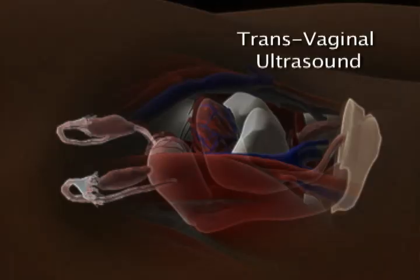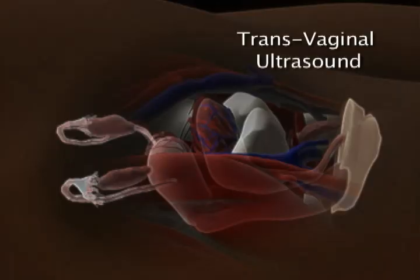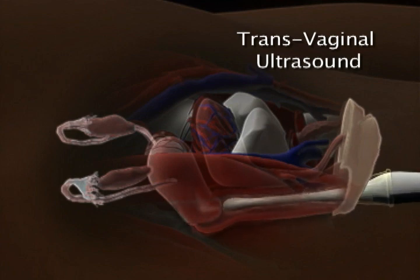A transvaginal ultrasound is used to provide an image of the uterus. During a transvaginal ultrasound, the provider inserts a special wand into the vagina. This instrument emits high-frequency sound waves aimed at the uterus. The sound waves bounce back to the wand and are used to form a picture that helps the provider identify abnormalities in the uterus.